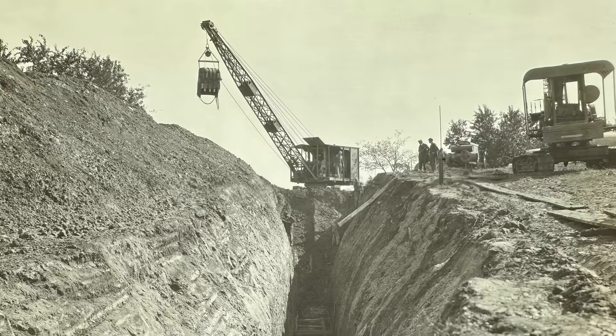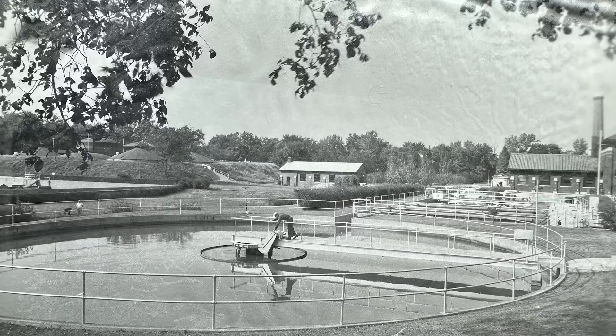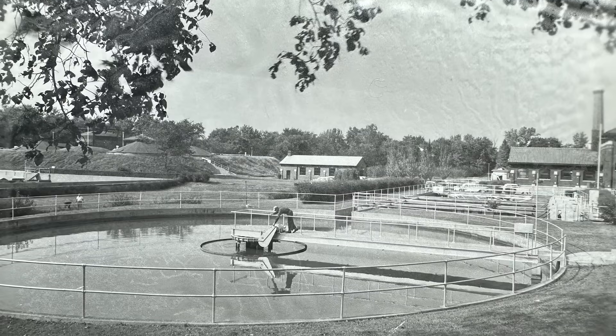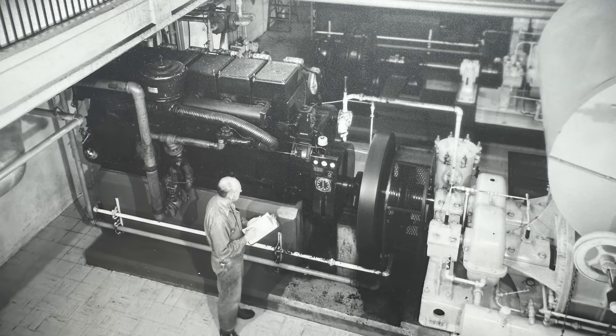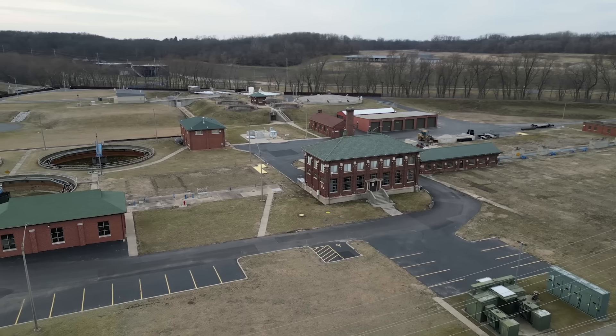The infrastructure in America is constantly aging. A lot of the first wastewater plants were installed in the 1920s. A lot of those plants have reached their capacity and need to be upgraded. More often than not, we're seeing that a new plant is required.